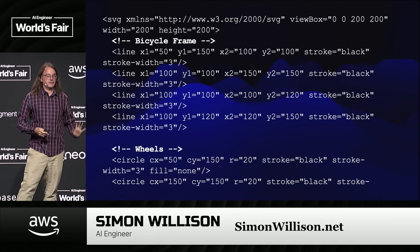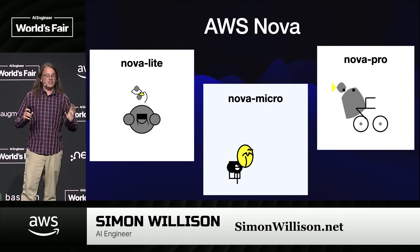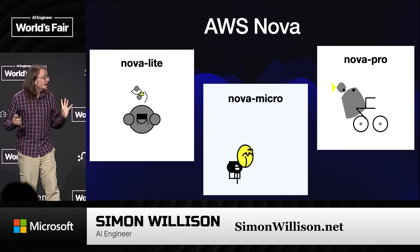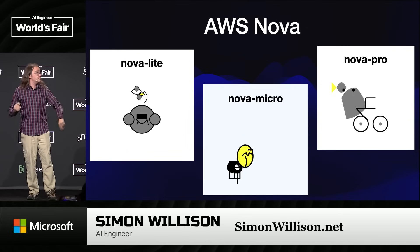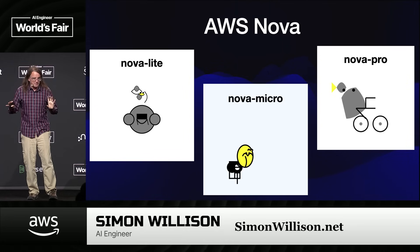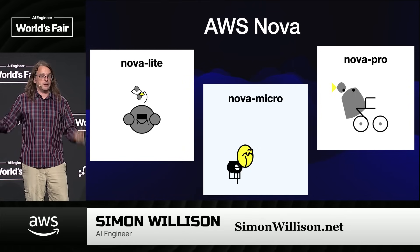Rewind back to December. December in LLMs was a lot. The first release that month was Amazon Nova. Amazon finally put out models that didn't suck — they're quite good. They're not great at drawing pelicans, but these models have a million token context. They behave like the cheaper Gemini models. They are dirt cheap. Nova Micro is the cheapest model of all the ones whose prices I'm tracking, so they are worth knowing about.